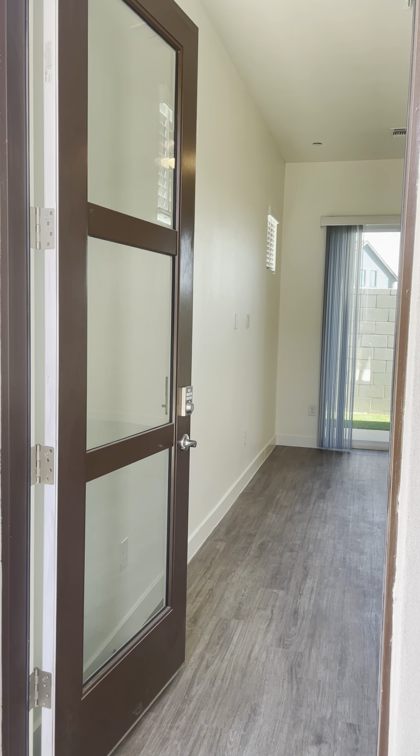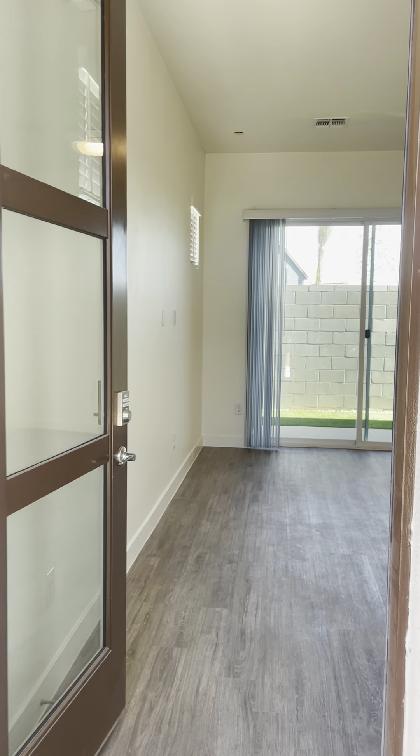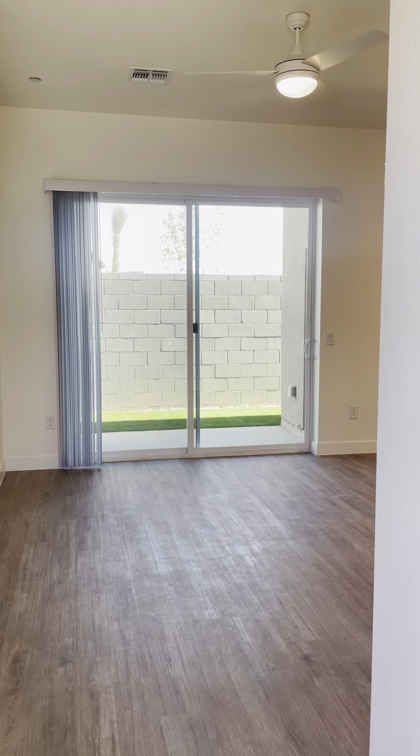Hello everyone! We are giving you a little sneak peek of our one-bedroom floor plan here at First Street at Ballpark.